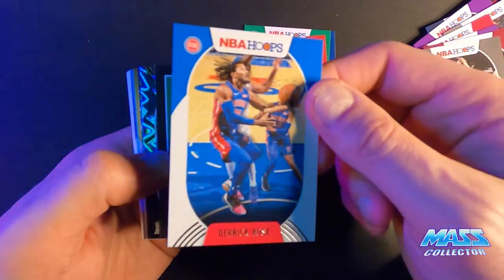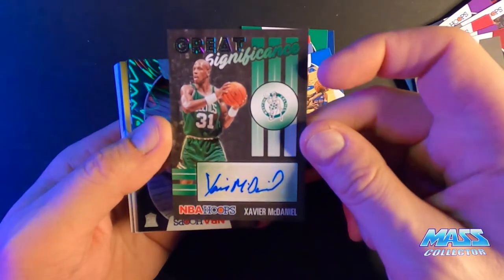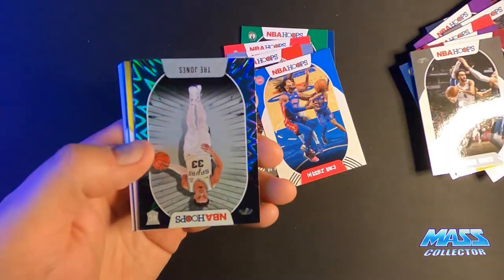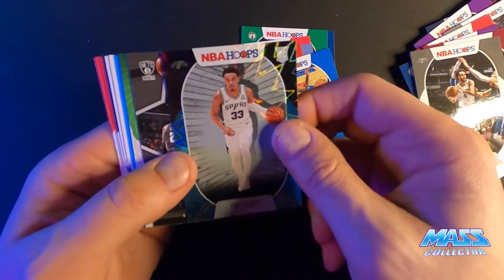Got a Xavier McDaniel auto — that's cool. Trey Jones Teal Blast rookie.